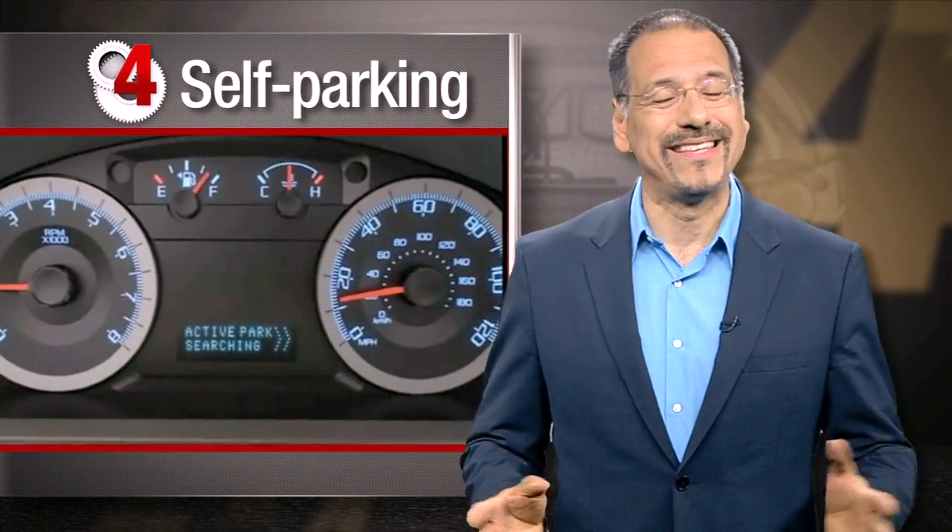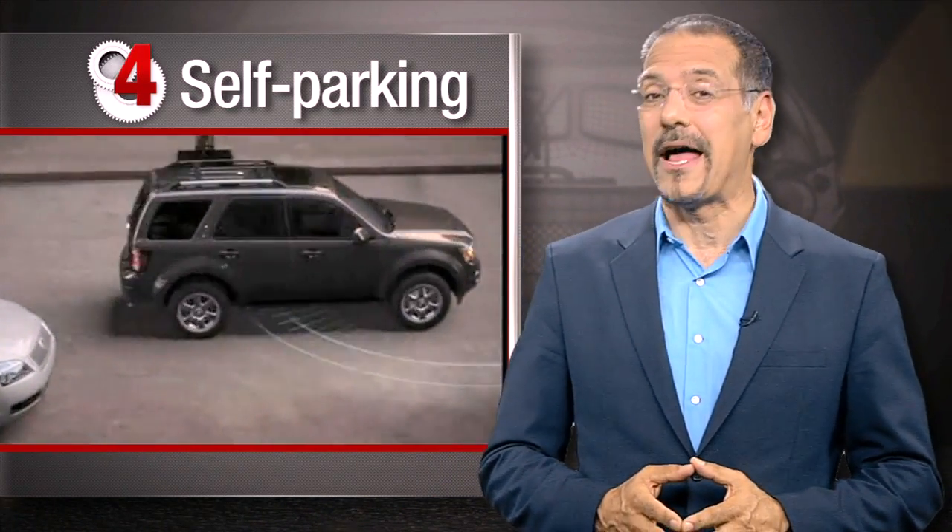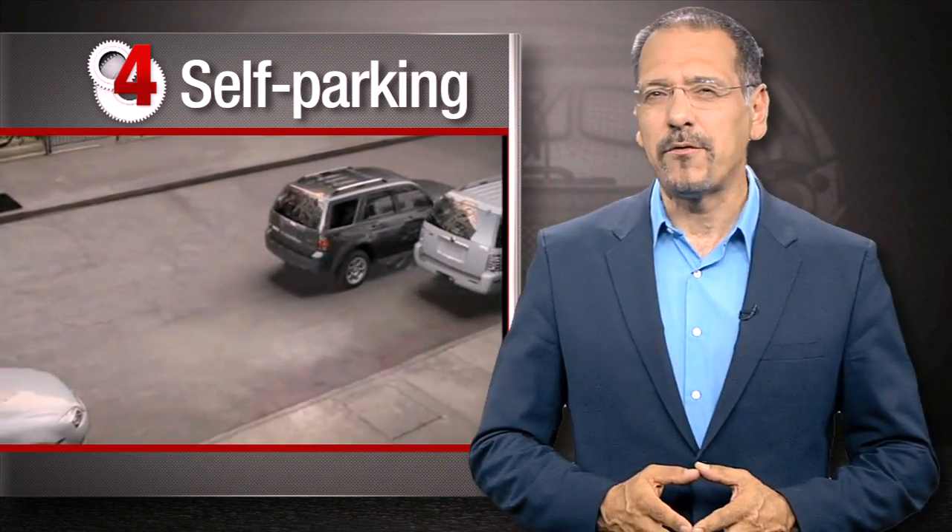My second gripe with lane departure warning: the jury's out on whether it even helps. A recent insurance industry study found it was at least coincidentally associated with higher accident rates. Let this one percolate a few more model years. Number four: self-parking. I have no qualm with the technology itself — it works, often amazingly well — but if we can't trust you to manage a car at two miles an hour, I don't want you anywhere near me at 65. Learn to park.